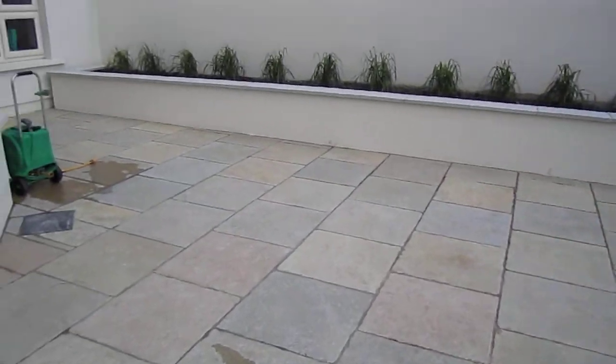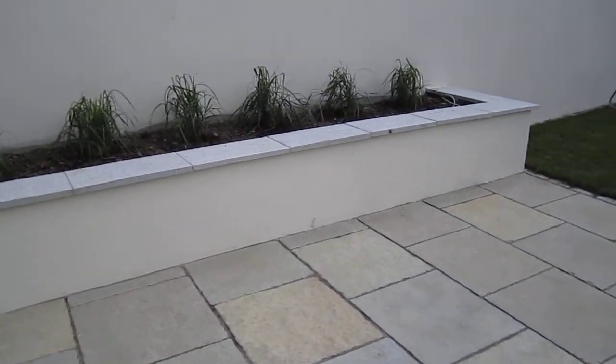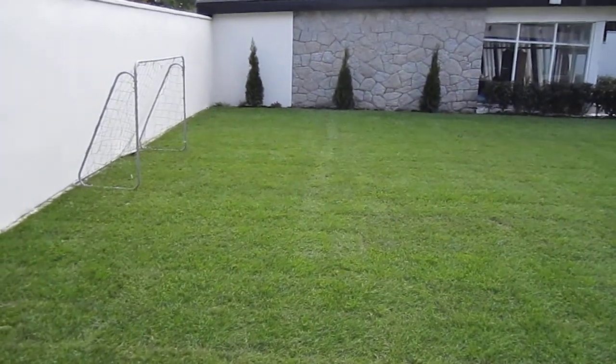We have a raised bed doubling up as a seat, capped with granite to connect in with the granite wall and the sun house.